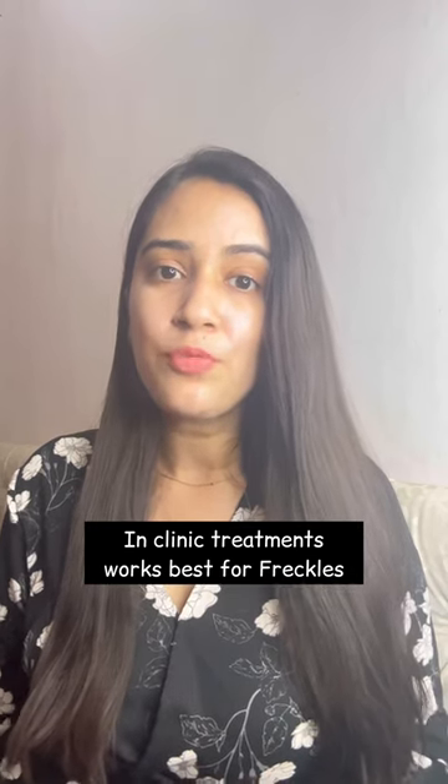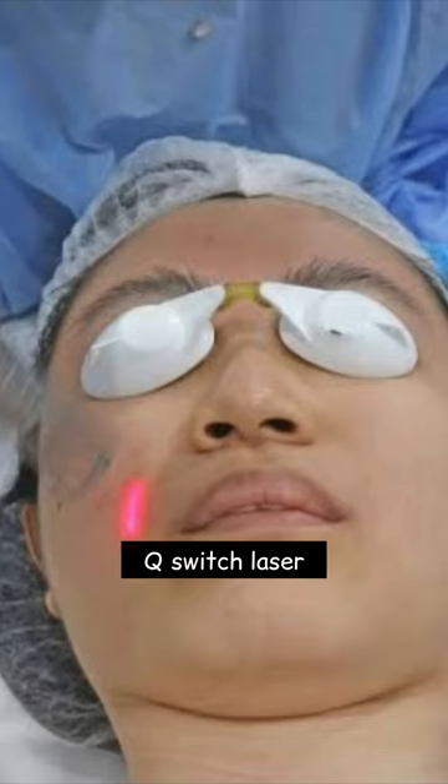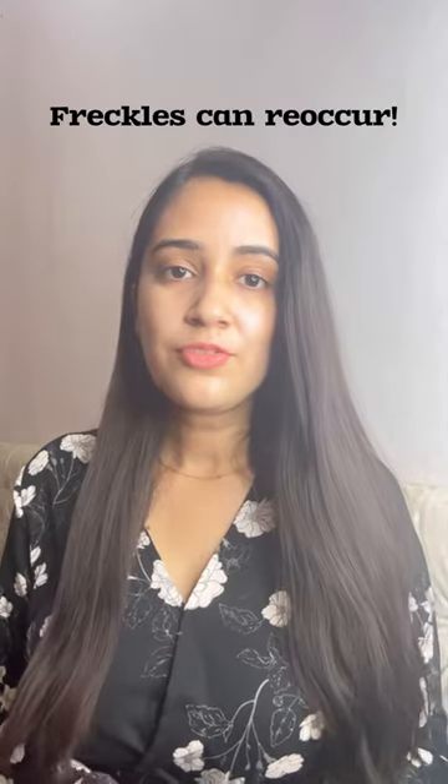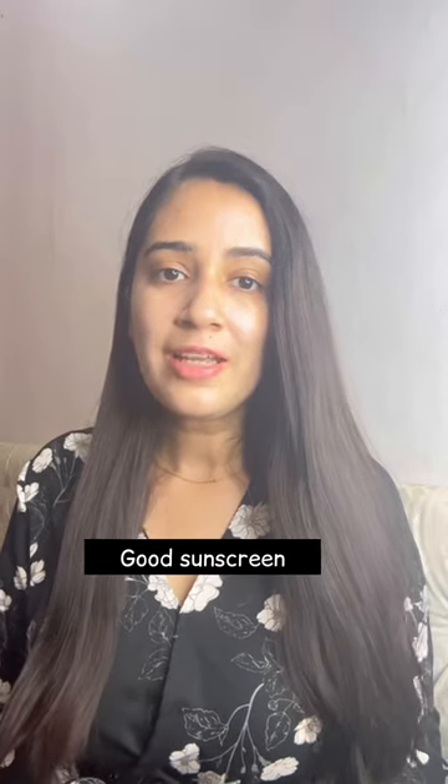Some in-clinic treatments that can help are chemical peels and Q-switched lasers. Since freckles tend to reoccur, we need long-term maintenance by using a good sunblock. Also use physical protection while going outside, such as caps, hats, or scarves.